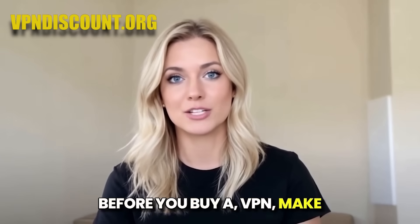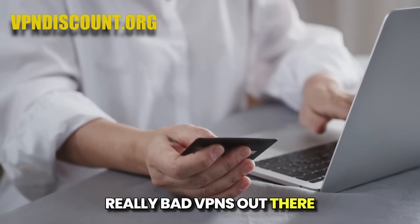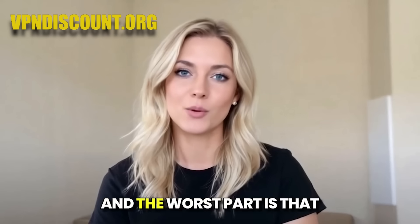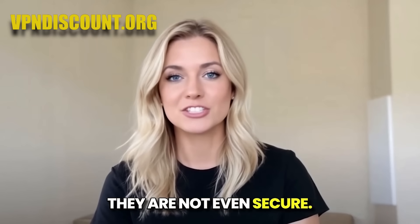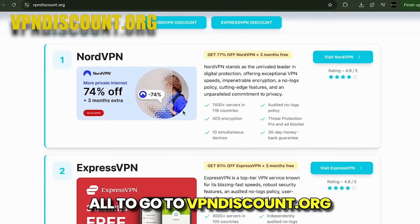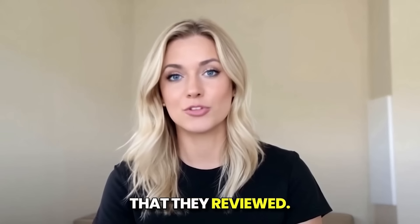Before you buy a VPN, make sure you get the right one, because there are a lot of really bad VPNs out there that overcharge like crazy and have really slow speeds. And the worst part is that they are not even secure. That's why I recommend you all go to vpndiscount.org right now and pick one of the VPNs from their list that they reviewed.